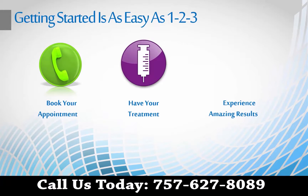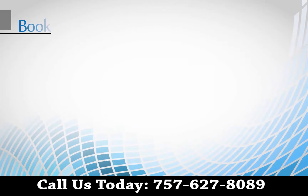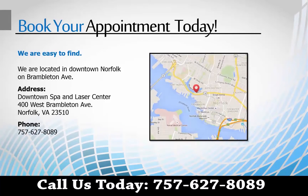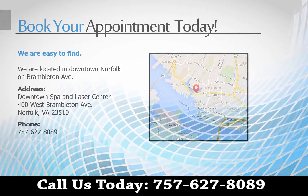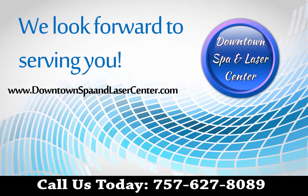Just schedule an appointment, have your treatment, and experience amazing results. The Downtown Spa & Laser Center is located in Downtown Norfolk on Brambleton Avenue. It's easy to get to, and we have plenty of free parking too. The Downtown Spa & Laser Center — we look forward to serving you!